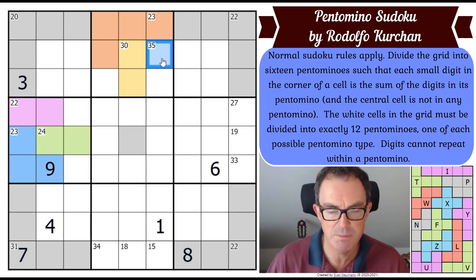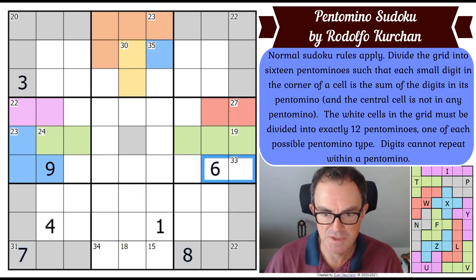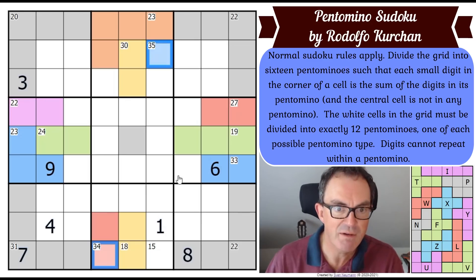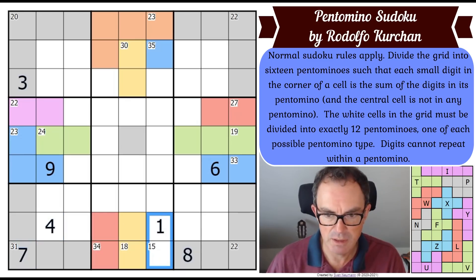That 35 has got to be a 5-6-7-8-9 pentomino because that's the only way of getting as high as 35 with five different non-repeating digits. The 34 is very similar — it's going to be 4-6-7-8-9. These pentominoes are being forced in their directions by the surrounding regions. Let me continue colouring them in — making that one purple, that one yellow — we've done all the easy pentomino growth and now we need to think more carefully.